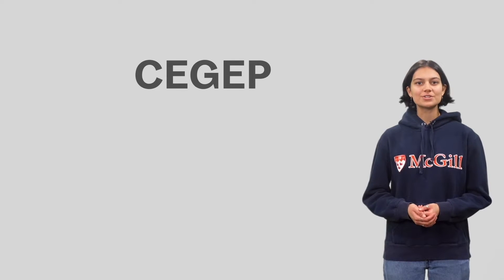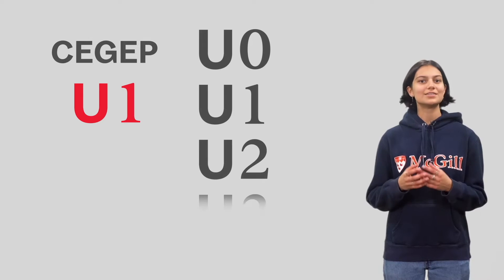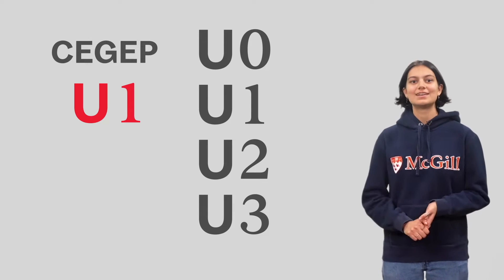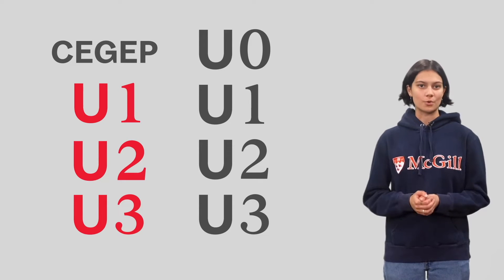As a CEGEP student, you'll enter what is known as U1. At McGill, we operate with U0, U1, U2, and U3. This means that as a CEGEP student, you will typically complete your degree in three years if you take a full course load.